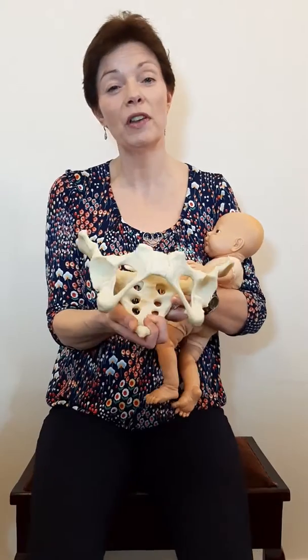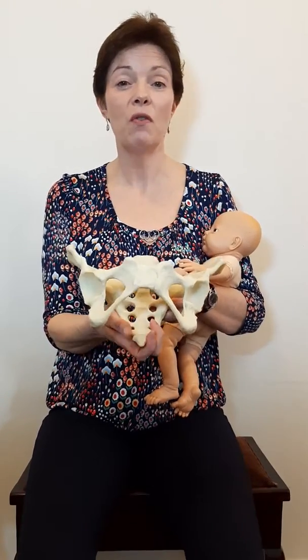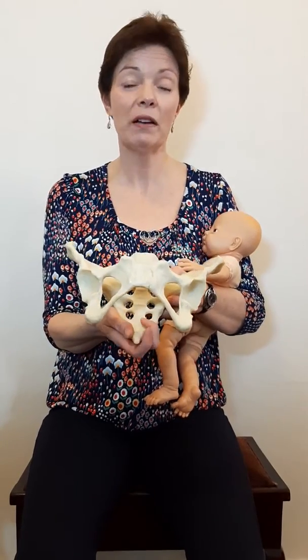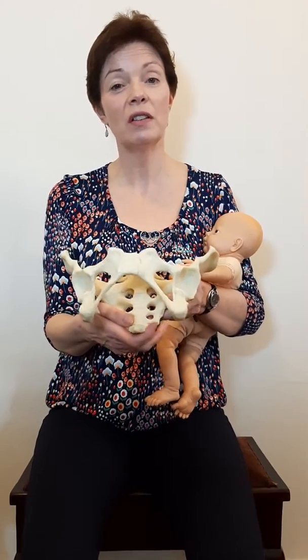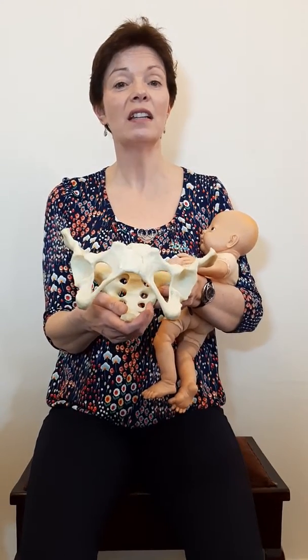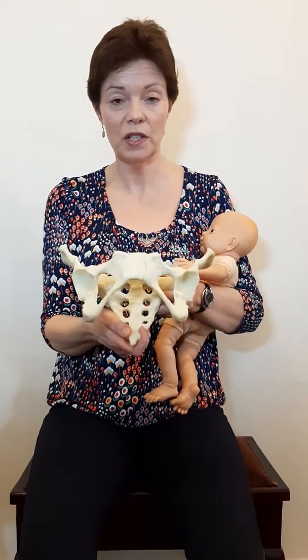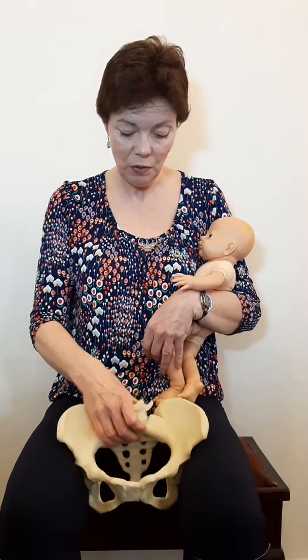The coccyx is always more free to move in upright positions, such as all fours, kneeling over a birth ball, kneeling, or leaning over the back of the bed — compared to the position often portrayed on TV, which is that lying back propped-up position where the coccyx and sacrum aren't as free to move. So let's see how the baby makes his or her way through the pelvis.